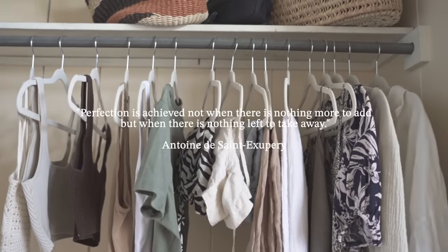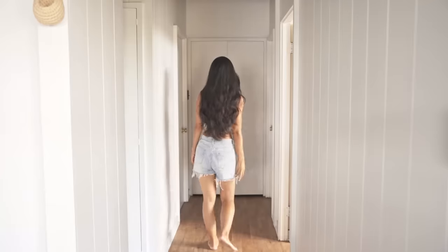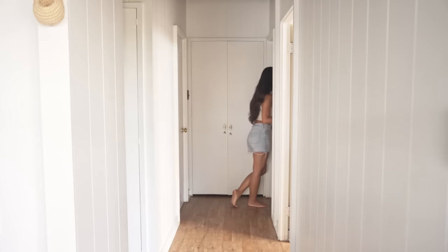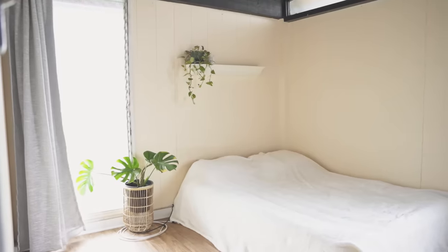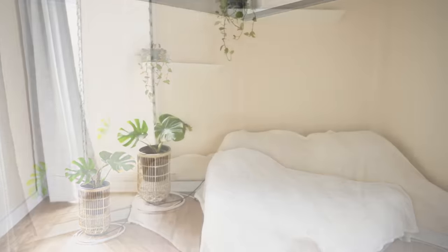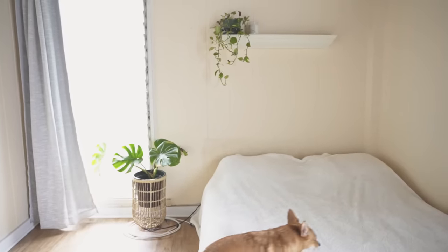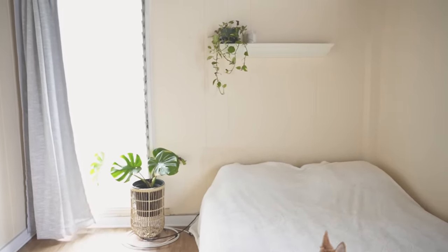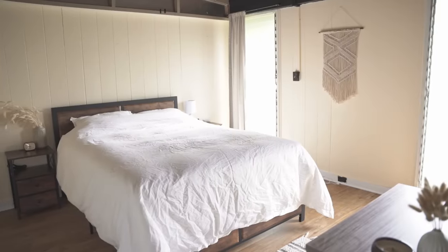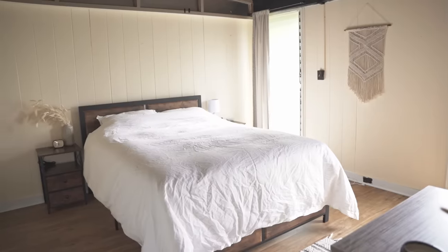Next is our guest room. My sister-in-law and her fiancé are actually staying with us right now and it's been really nice to be able to host them. The room is very simple, but I figured guests can fill it with their own things so they can feel more at home.